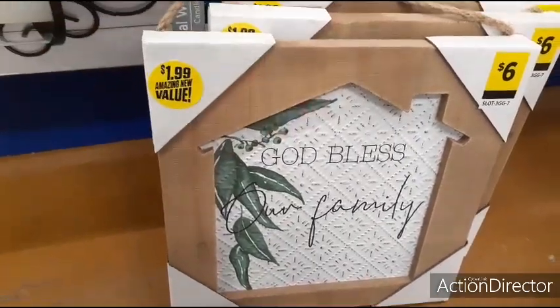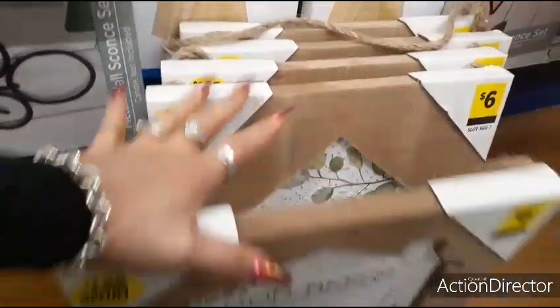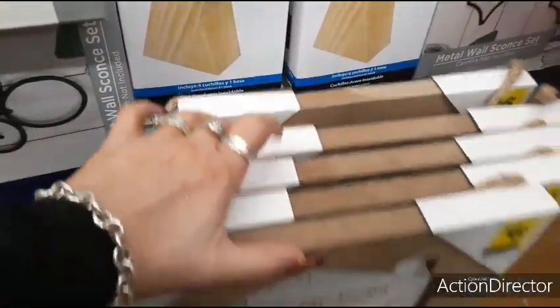You could definitely give this as a gift and I don't see anything wrong with it. I wanted to get on and show you these — there's only one of each, and these are the only styles I'm seeing.